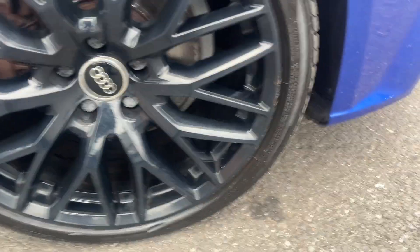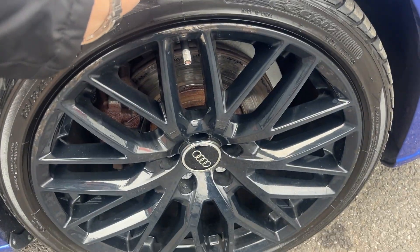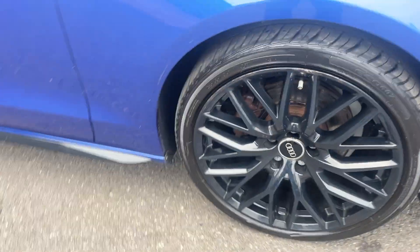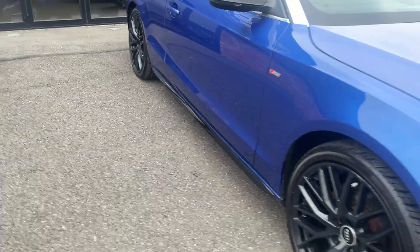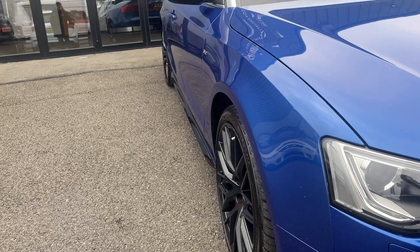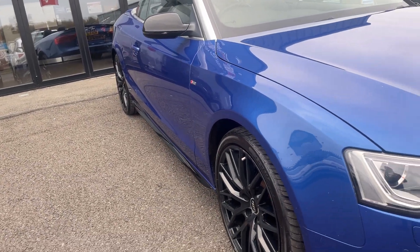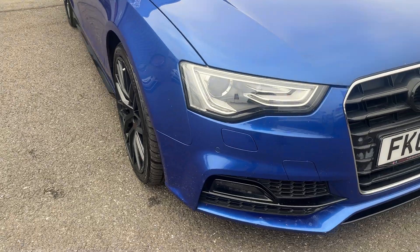Offside front alloy — same again, nice condition alloy, light curb markings to the outer edge that have been touched in, so we'll get those refinished by a smart repair prior to sale. The offside front tire is the fourth matching tire, approximately 4mm. Looking back down the offside from front to rear — front wing looks good, offside door looks good, and the offside rear quarter looks good as well.